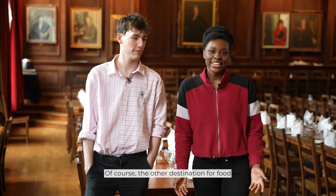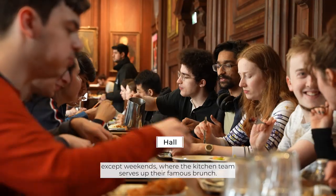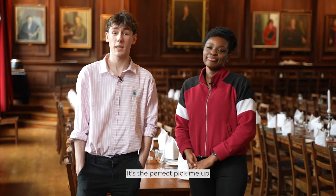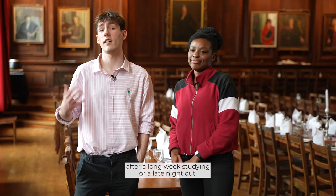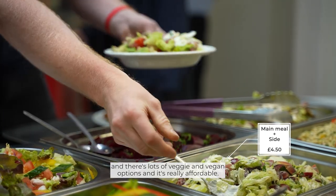The other destination for food is our amazing hall, where you can eat breakfast, lunch and dinner every day, except weekends where the kitchen team serves up their famous brunch. It's the perfect pick-me-up after a long week studying or a late night out. The food's really good here, and there's lots of veggie and vegan options and it's really affordable.